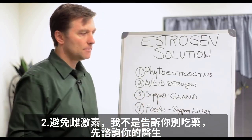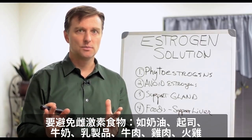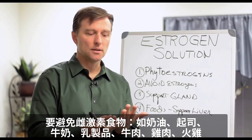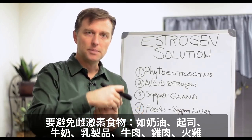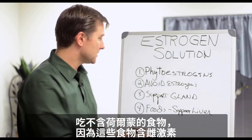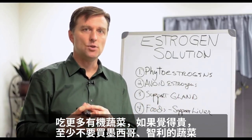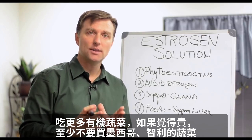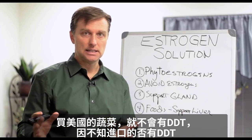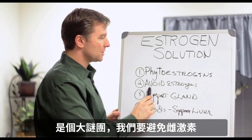Second: avoid estrogens. Start avoiding estrogens in the food supply — you have hormones in all the butter, cheese, milk, dairy, beef, chicken, and turkey. So have foods that are hormone-free, because there's estrogen in those foods. Also, have more organic vegetables. If you cannot afford it, at least don't buy the ones from Chile and Mexico — buy vegetables that are in the country so you don't get the DDT, because you don't know if there's DDT on imported produce or not.